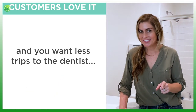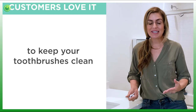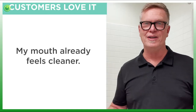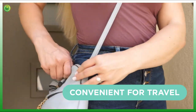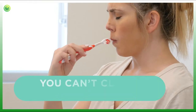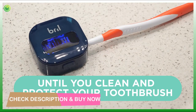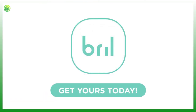If you want fewer trips to the dentist and a cost-effective way to keep your toothbrushes clean and your family germ-free, get Brill — my mouth already feels cleaner. Brill is also convenient for travel and clearing up counter space. Remember, you can't clean and protect your teeth till you clean and protect your toothbrush with Brill. Get yours today.